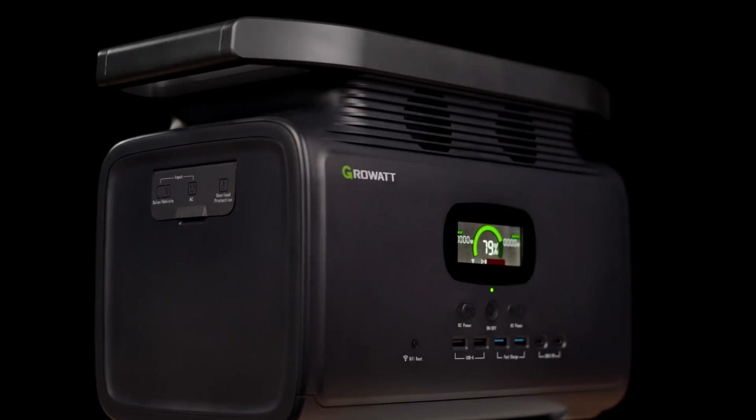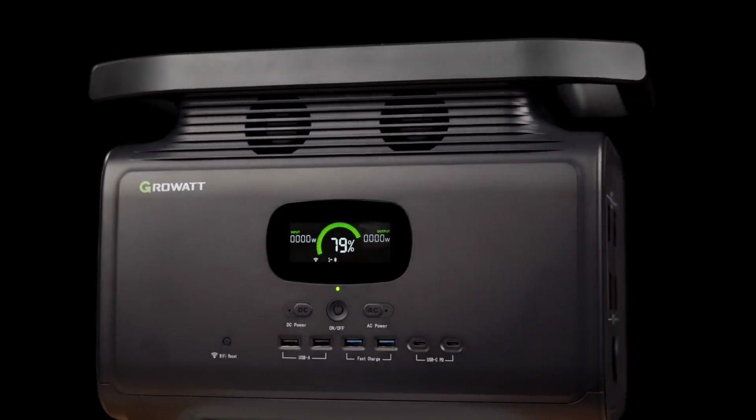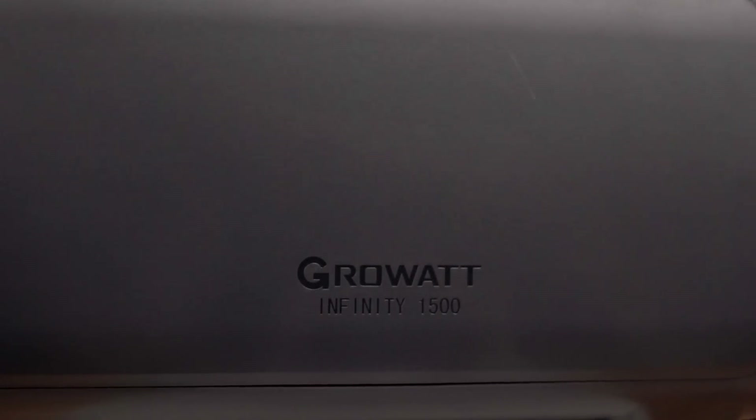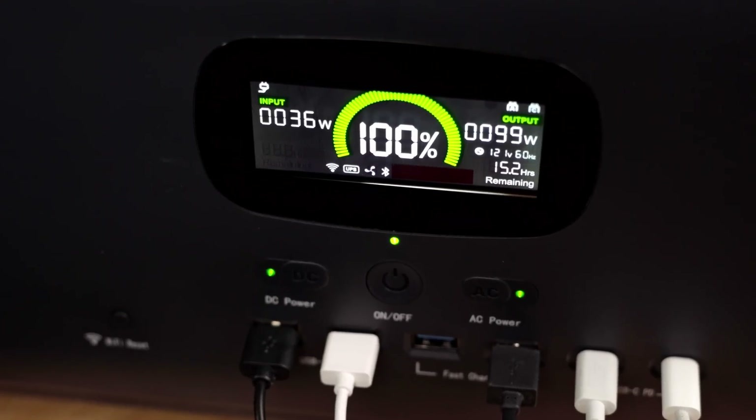GrowWatt is known for its power inverter technology, and it's taking its expertise in that field and bringing it over to the power station space. GrowWatt sent me their Infinity 1500 power station, and I'm going to test whether it can handle my work-from-home routine even during an unexpected power outage. This power station can be used as a UPS, or uninterruptible power supply. This is my work-from-home setup that I've mocked up in the studio.